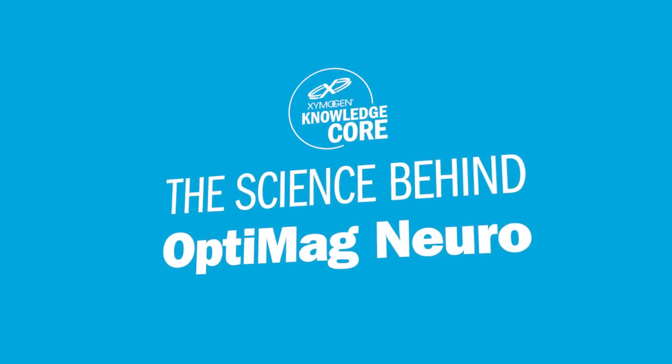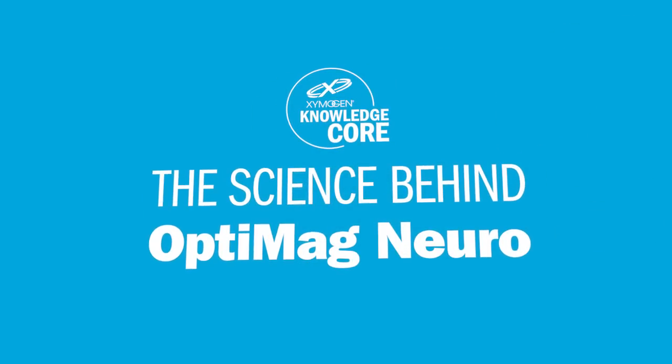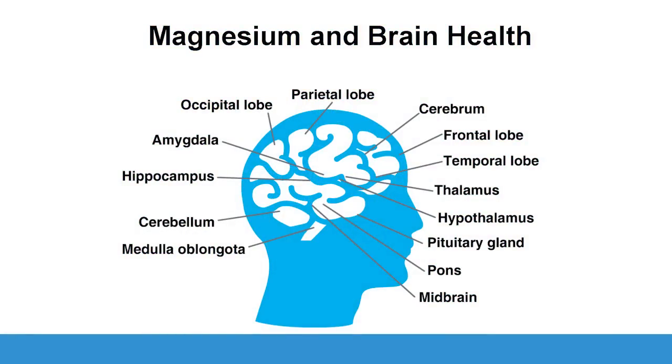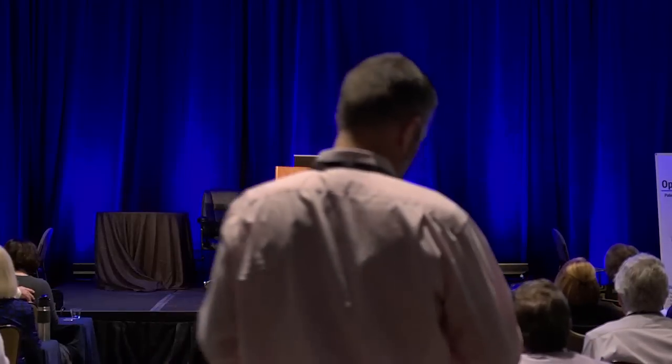In this episode, you'll get an inside look at the science behind our new formula, OptiMagnuro. How many different ways is magnesium used in the brain? A lot. I could stand up here and give six hours of lecture on all the different functions of magnesium — 300, at least, essential reactions in the body. Every major organ tissue works in all areas of the brain.